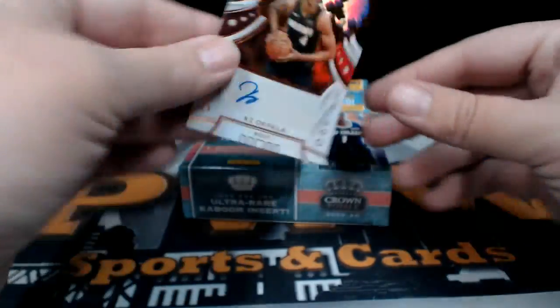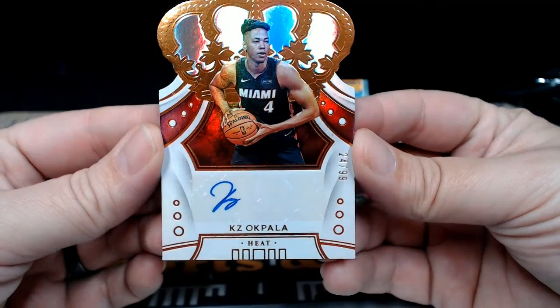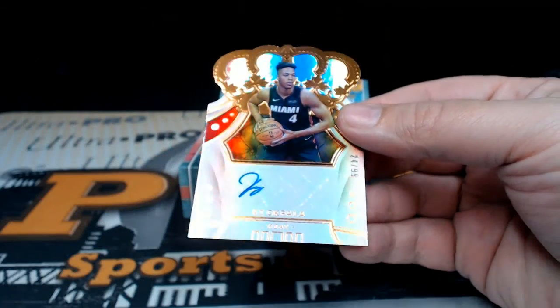Our auto is for the Miami Heat — a rookie auto of KZ Okpala for the Heat, 24 out of 99. 24 out of 99 on the Okpala rookie auto.